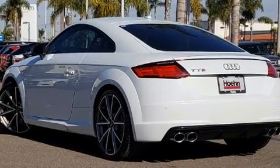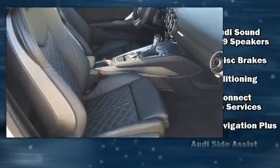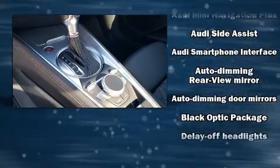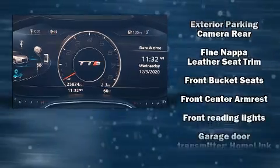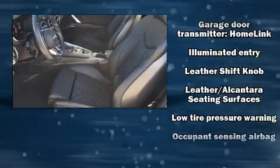Audi infused the interior with top-shelf amenities such as leather upholstery, automatic dimming door mirrors, turn signal indicator mirrors, remote keyless entry, and one-touch window functionality. Everything is where it ought to be, from the dashboard controls to the door locks and window controls.